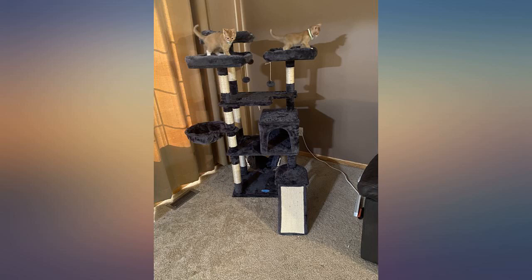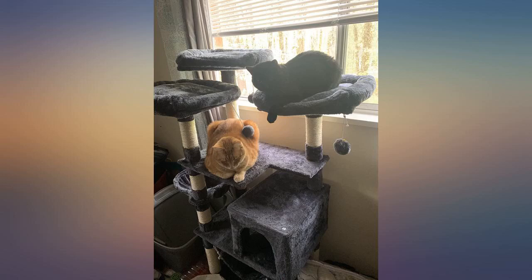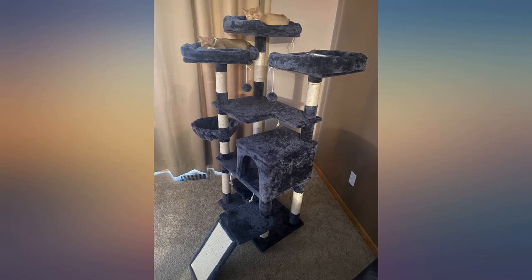It took me a while to put it together — pack a lunch if you're not mechanically inclined — but it's so well worth it. After it was done, they were on it in 10 minutes playing. One is 2 and one is 1 years old, and they really love it. Not too big or too small. Thanks.